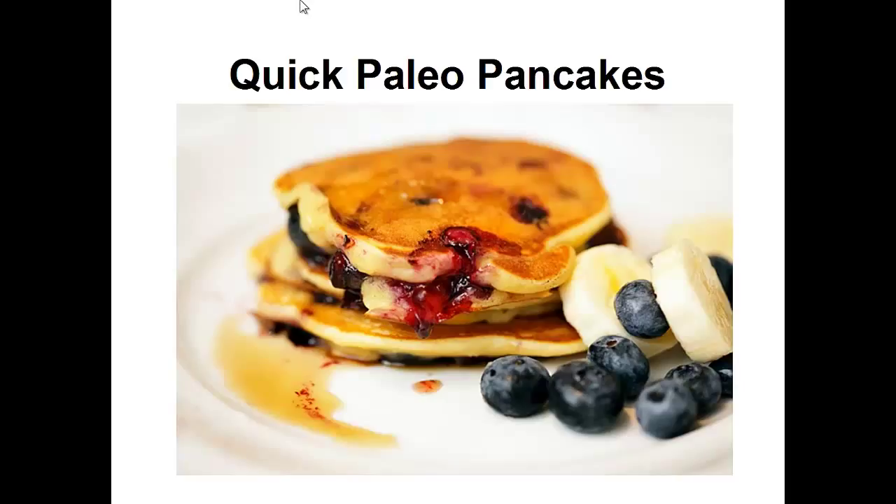My diabetes was so bad, my doctor kept telling me that I'd get vision loss, nerve damage and kidney disease if I didn't change. But then I discovered the Paleo Diet. I wish I learned about it before I got sick and gained a lot of weight.